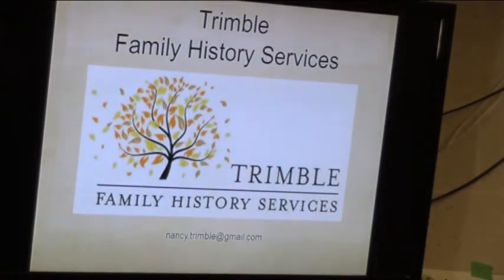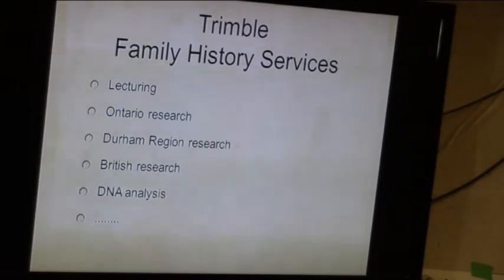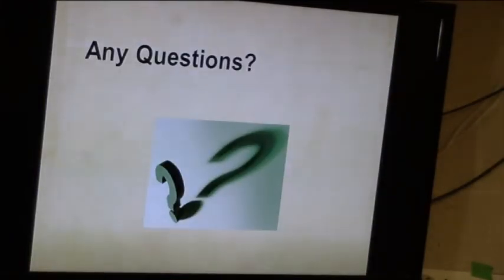My second hat: I am running a sort of retirement business to help people with their family history, and I put my business cards at the back if you're interested. I am also doing a beginner's series on behalf of the Clarington Elder Adults Association, to be held at the Curtis Community Center, 10 to 12, for five weeks, April 20th to May 25th. For non-members of the association it's only $26.50 — that's incredibly low. And that's a whirlwind tour of the very basics of genealogy — are there any questions?